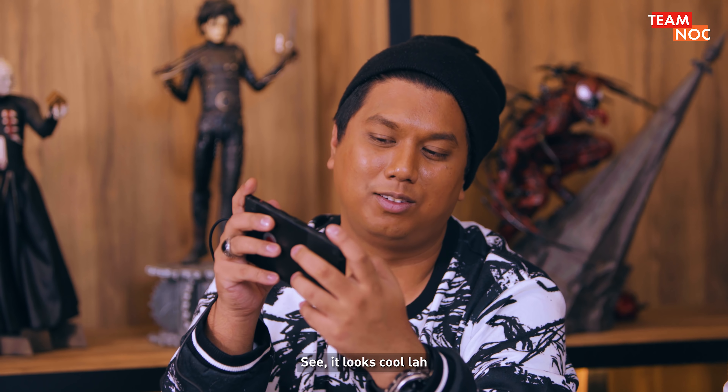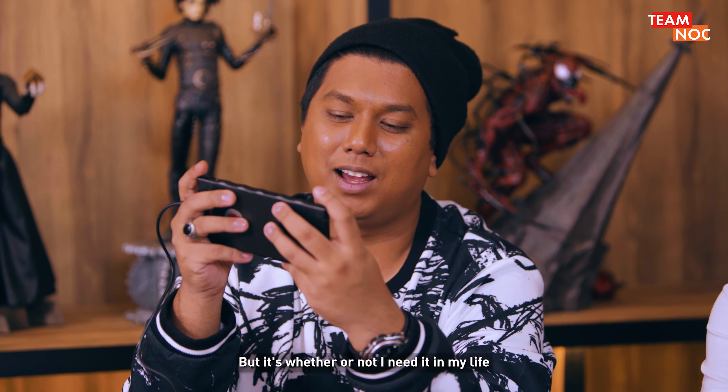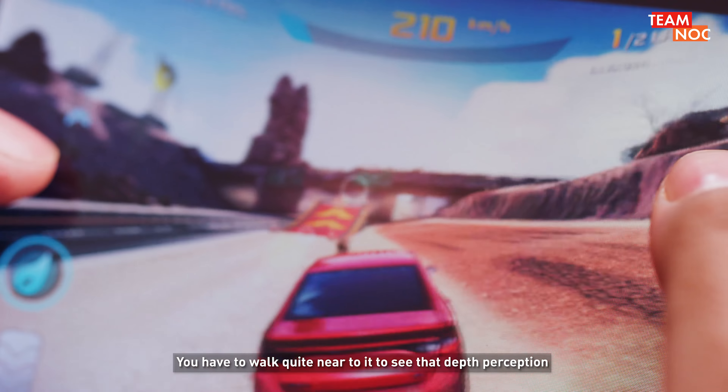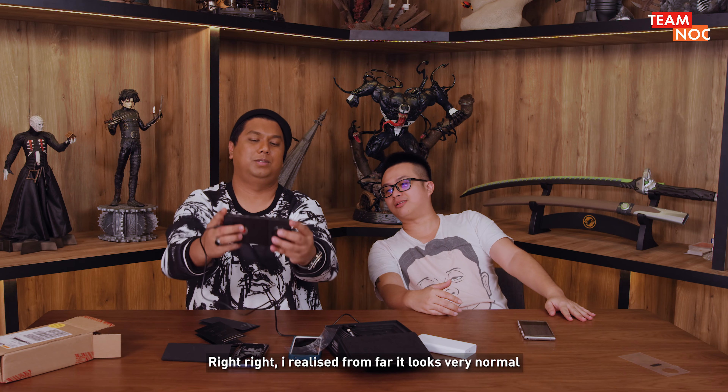It looks cool — the words come out, you know. But it's whether or not I need it in my life. Not only can it not really be seen on cameras, you have to walk quite near to it to see that 3D perception. From far, it looks very normal.